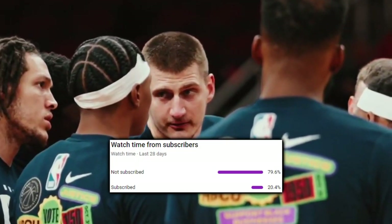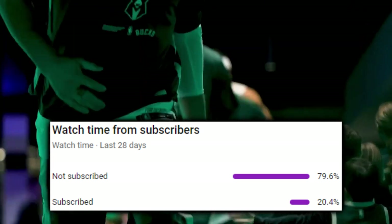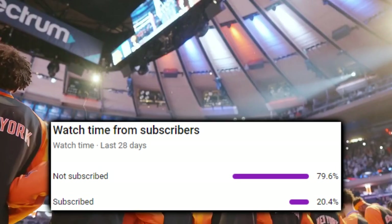If you're enjoying these videos where we honor and evaluate the championship winning Denver Nuggets, join the elite 20.4% of this channel's audience who are subscribed.